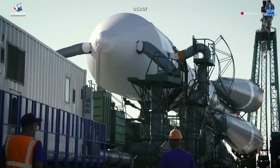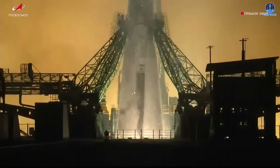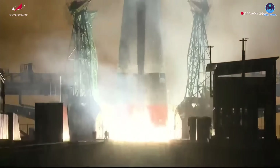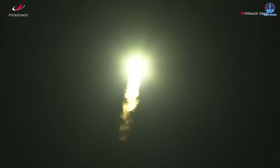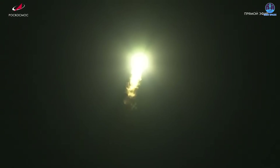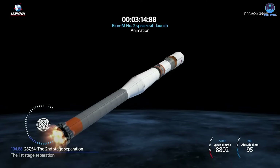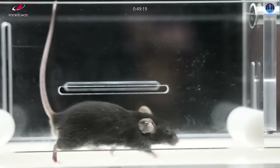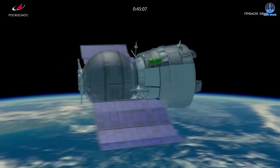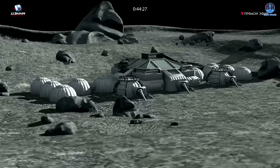Turning now to a different but equally fascinating development in the world of space exploration: Russia has taken an interesting step with the launch of its latest orbital biological research mission. The country recently launched the Bion-M No. 2 biosatellite from the Baikonur Cosmodrome in Kazakhstan at 1:13 p.m. Eastern Daylight Savings Time on the 20th of August. Onboard the satellite are 75 mice, 1,000 fruit flies, a range of microbes, plant seeds, and cell cultures, as well as simulated lunar soil and rock samples.